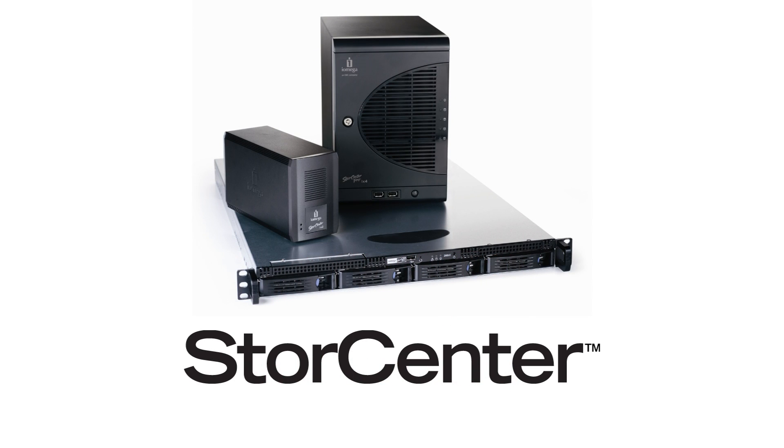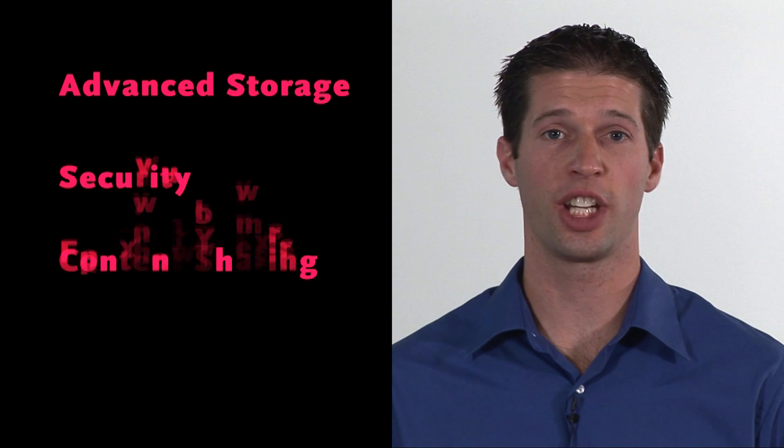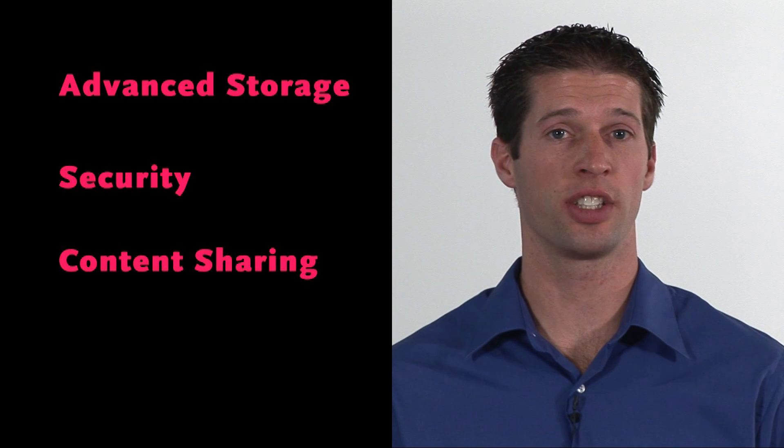I'm pleased to introduce the iOmega StoreCenter family of products, the ideal network-attached storage servers for small businesses and remote offices. Built on EMC's world-class enterprise storage technology, StoreCenter offers advanced storage, security, and content sharing that is easy to use and affordable.